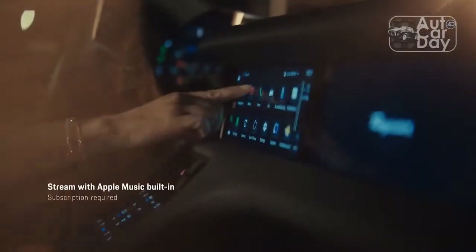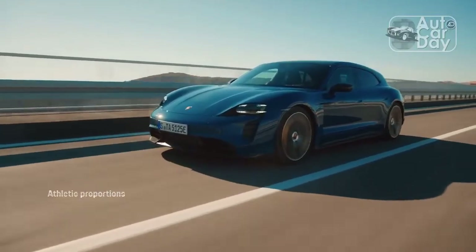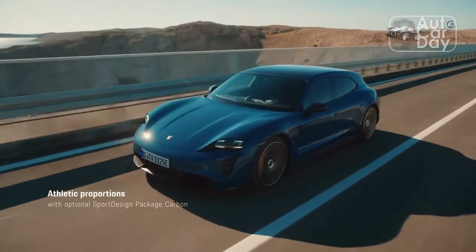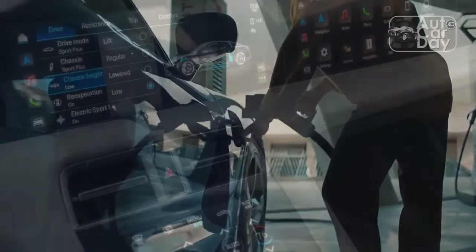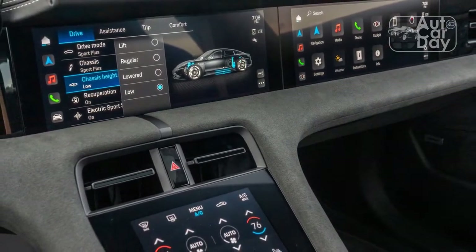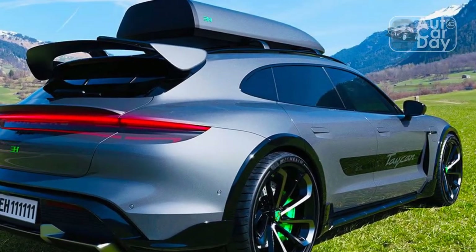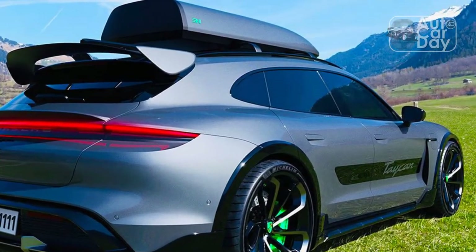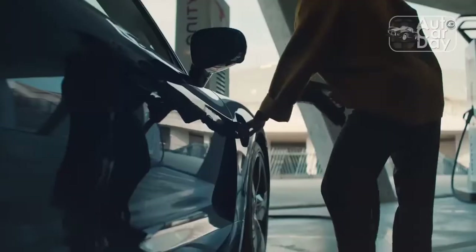It rips down straights confidently and accelerates hard out of corners. Both cars are incredibly well composed, with quick, direct steering, a playful chassis, and composed rides. They are, in a word, Porsches. We didn't have the opportunity to test Porsche's new charging claims, but found the revised infotainment system a little snappier than we remembered it being pre-update. We also really liked the new electrochromatic roof, especially since it allows owners to individually darken or lighten nine sections of glass with the flick of a finger.